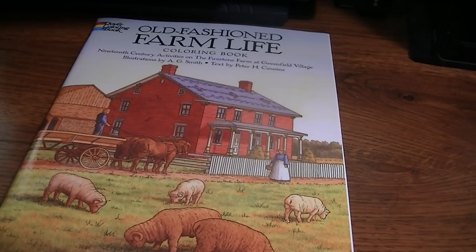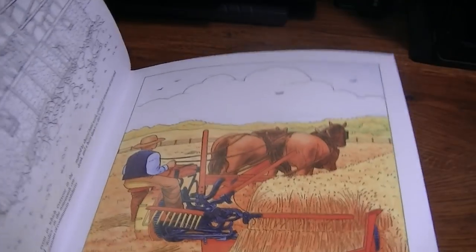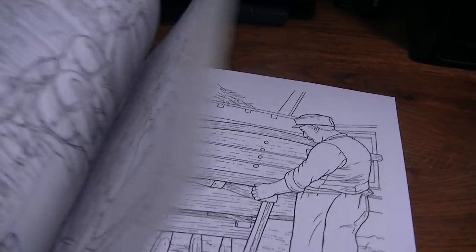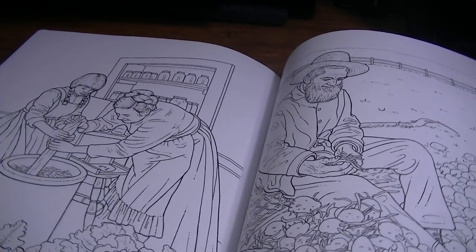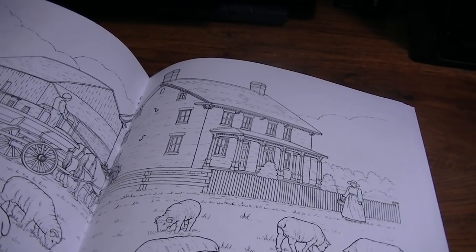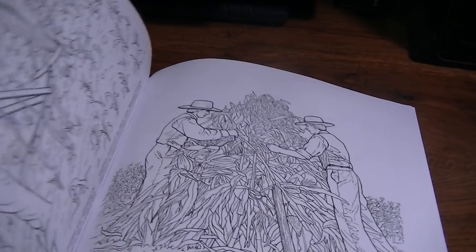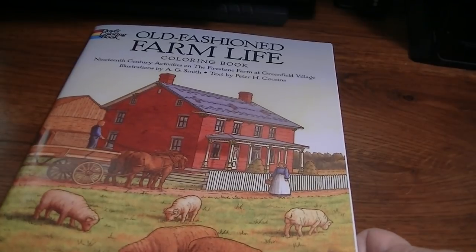I saw this book and thought how fun would it be — I have this idea for a photo op that I'm going to try to do and put on Dover's Instagram. The book is illustrated by A.G. Smith and the text is from Peter Cousins, who I believe was the curator of the historical aspect of Greenfield Village. It's just a farm coloring book and I probably won't color in it, but Keith might — he's really into that. I've been to the Firestone Farm lots and lots of times, so it's just kind of neat to have this.